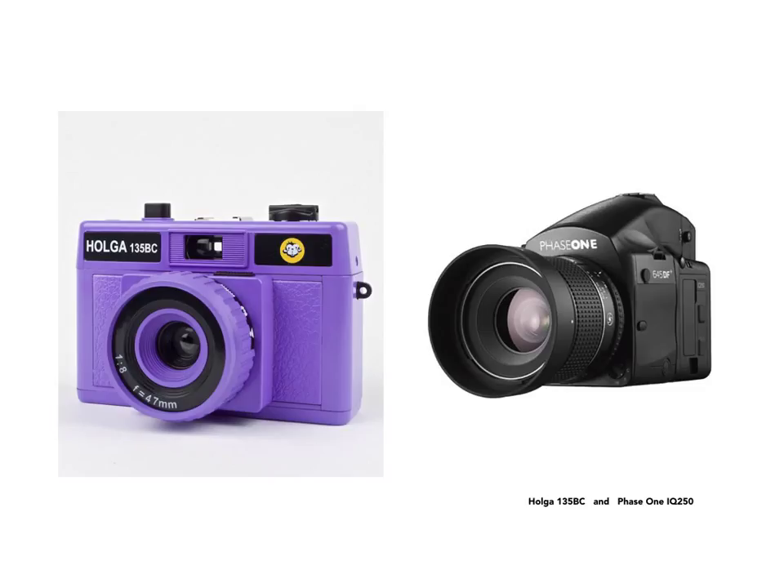Here we have a range of cameras that are available. The one on the left, a Holga, is basically a plastic camera with a plastic lens — most of the working parts and all the optics are plastic — and it costs about $40. The camera on the right is a medium format Phase One, a 50 megapixel camera. The Holga goes for about $40; the one on the right goes for about $40,000. And that's not a verbal typo — that, in fact, is the range of pricing.